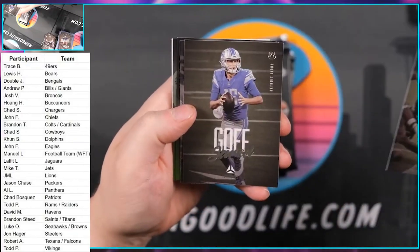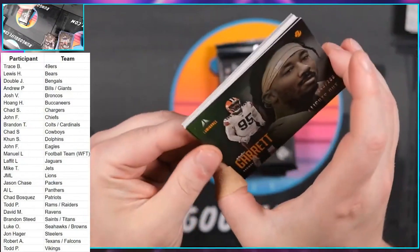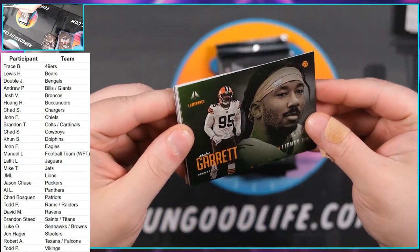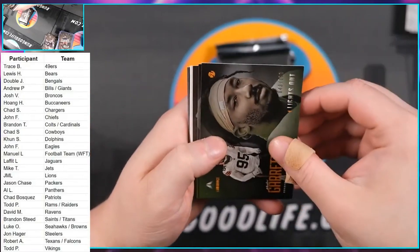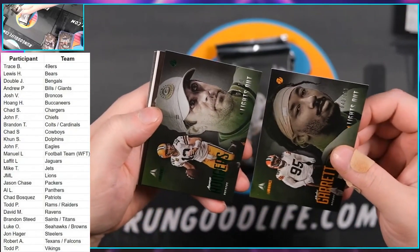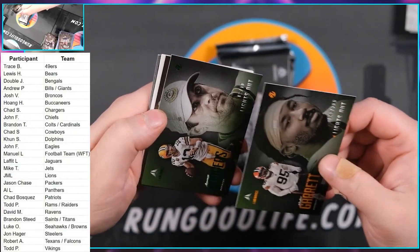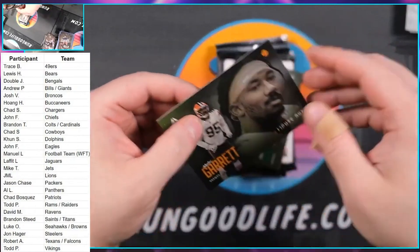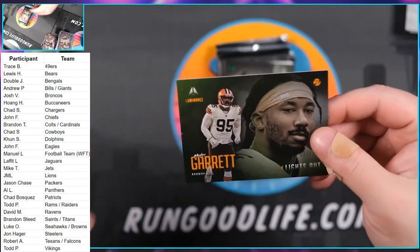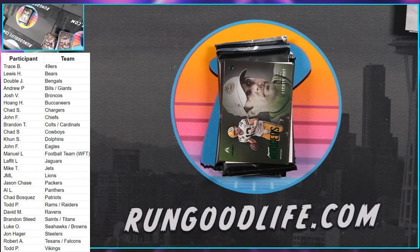AJ Brown, Jared Goff, Cole Beasley, Miles Garrett — and that is going to be Lights Out to 100. And we have two Lights Out cards: Aaron Rodgers to 10. I don't think we're supposed to get two numbered cards — Miles Garrett to 100 Lights Out for the Browns, and Aaron Rodgers Lights Out to 10.